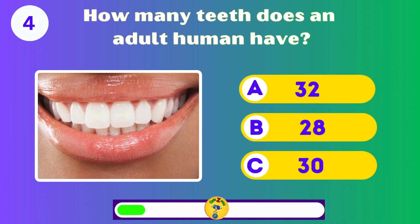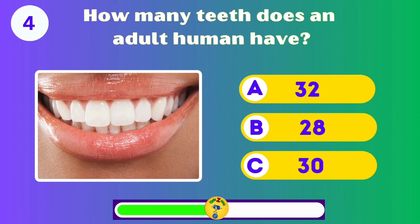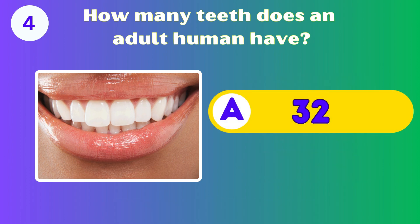How many teeth does an adult human have? Adults have 32 teeth.